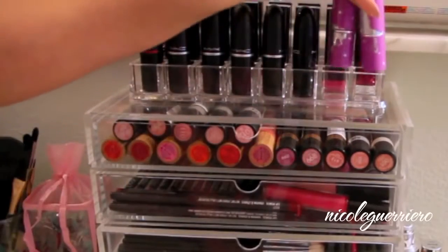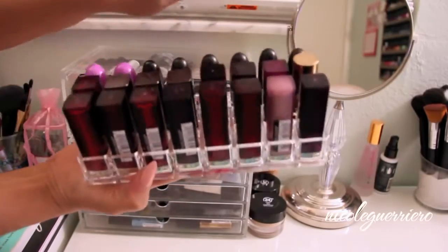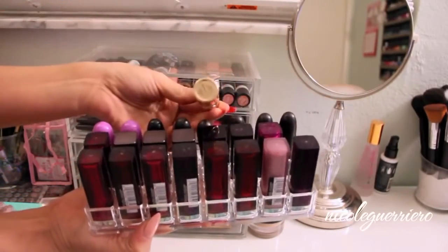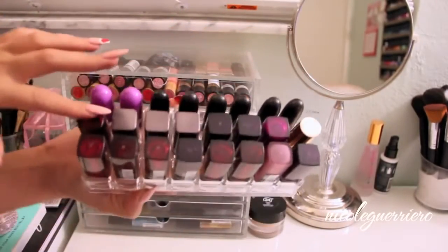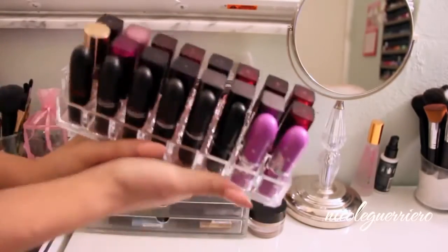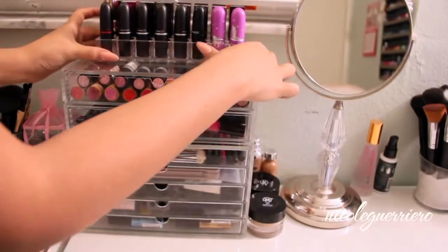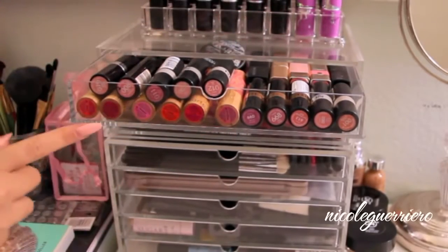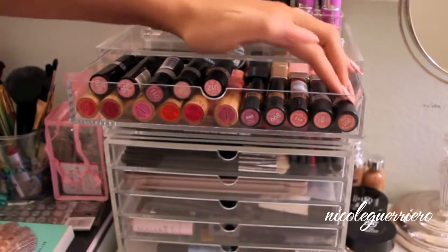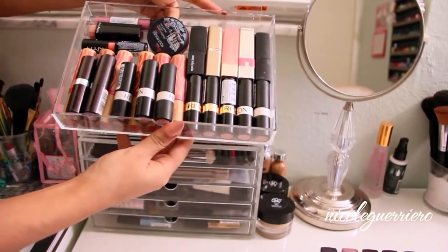In the back row I have mainly all Maybelline lipsticks. There's a YSL in here that Love Melissa Michelle got me - it's number 7, like a baby pink color. Then there are a few CoverGirl, but the rest are mainly Maybelline lipsticks because I'm obsessed with those. There are a few reds in there too but it's mainly pinks and purples. In the top drawer I mainly keep the rest of my drugstore lipsticks, except the bottom row which is all Tarte. Then there's Revlon, L'Oreal, Elf, NYX, and Eve Pearl.